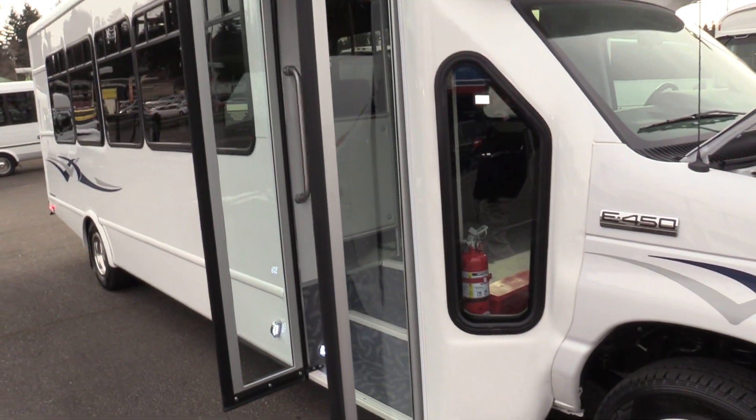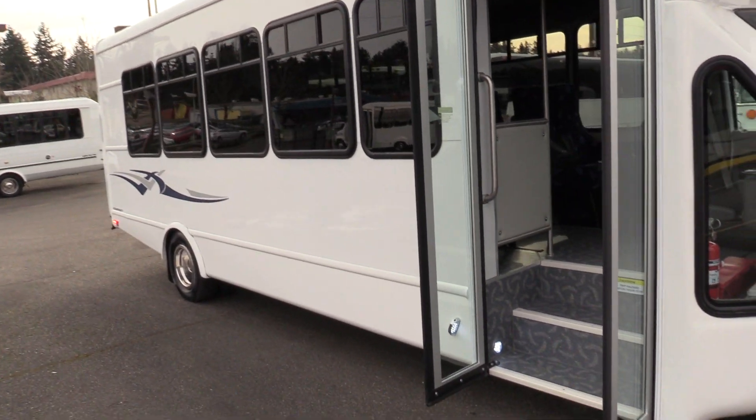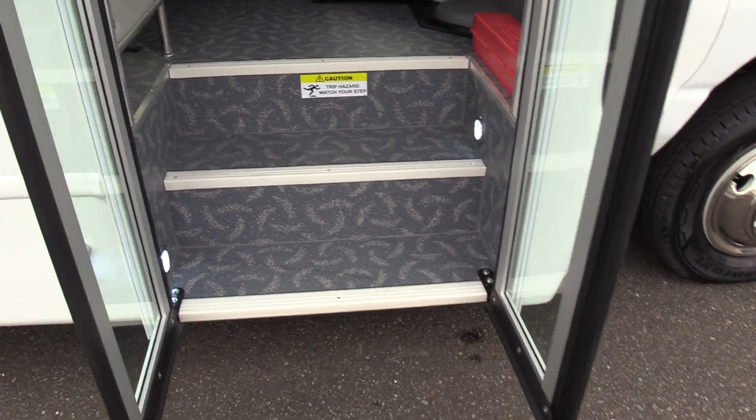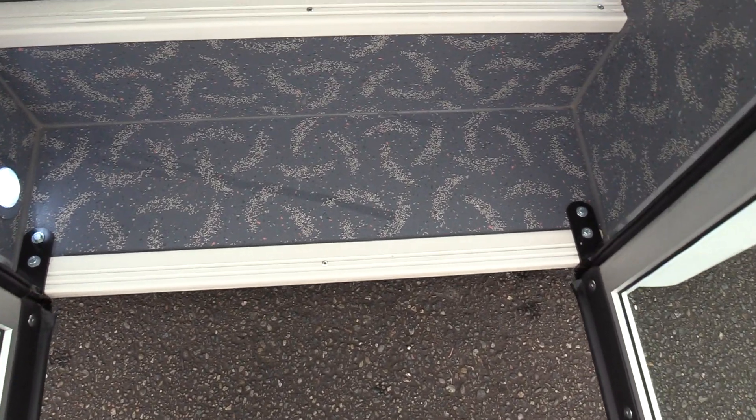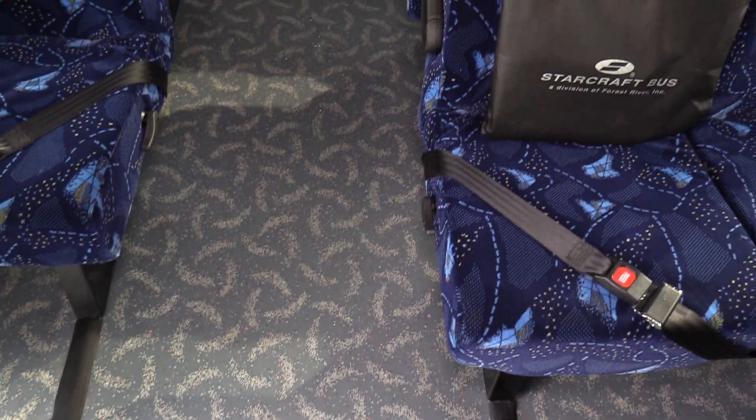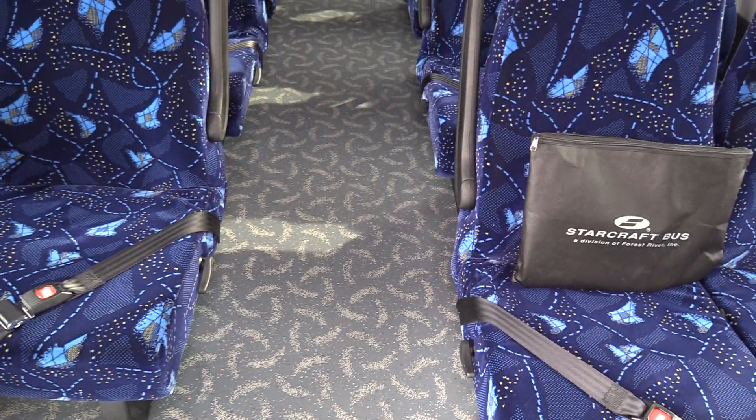This is a 24 passenger shuttle bus with rear luggage — one of our most popular floor plans. Coming in here you'll see the white step nosing and the GERFLOOR flooring. This is the Luna GERFLOOR and the model is called Singapore. If you look at some of our other buses they're usually black or grey, but this gives a little more style.